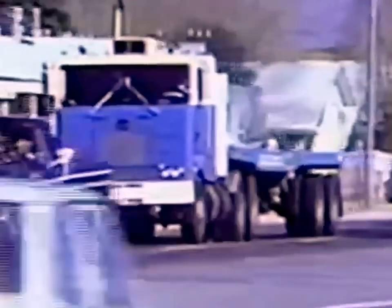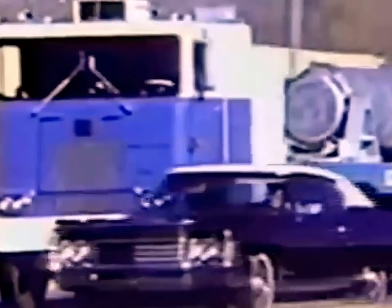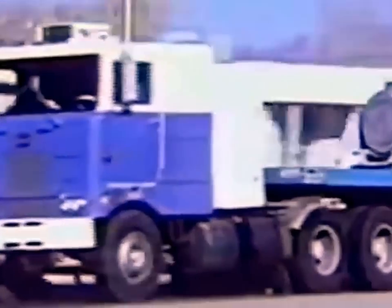This truck is carrying a shipping container — a 25-ton cask designed to carry nuclear fuel from generating plants to storage areas. Should something happen to this container, the results could be tragic.